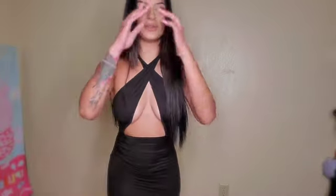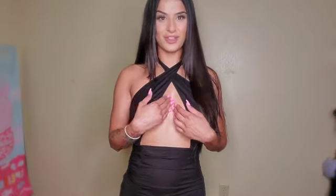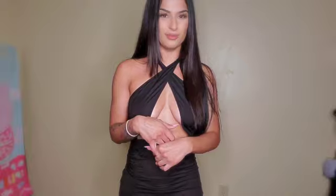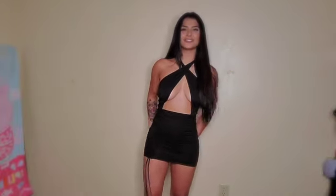This dress is so cute! It's a little revealing though — I'm kind of scared, like what if I go to pick up my car keys? She's a little short, but it's so cute. This is another outfit for hot girl summer.